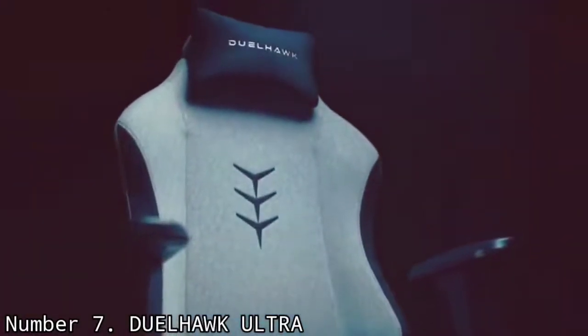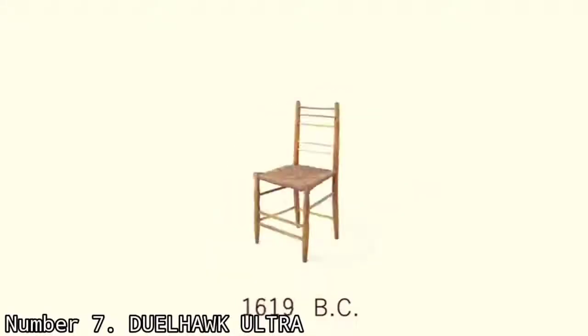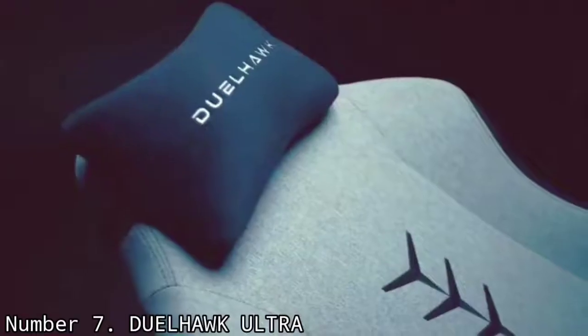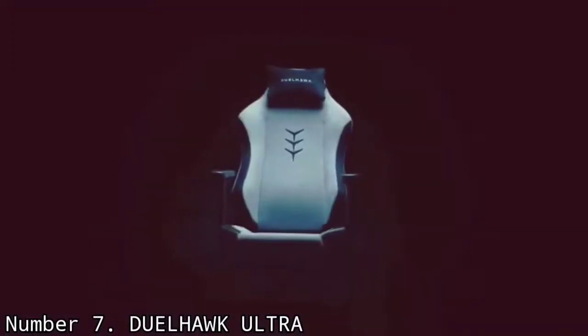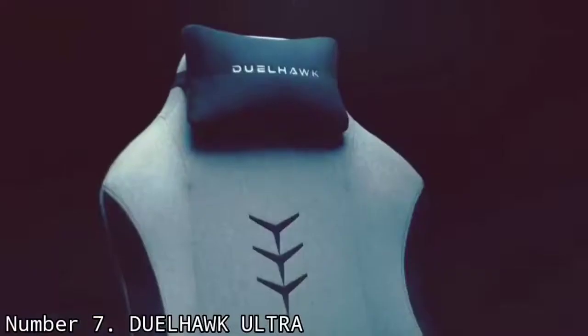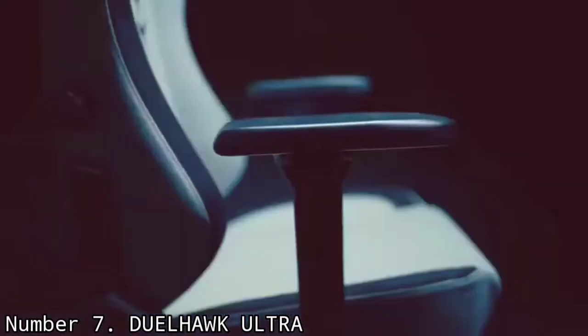Based on reviews left on the Dual Hawk site, the chair is relatively easy to assemble and can be adjusted in all kinds of ways to make sure you get the right support. It's not exactly the cheapest in terms of pricing, but it's competitive compared with other leading brands, and you get plenty back in return for your money.